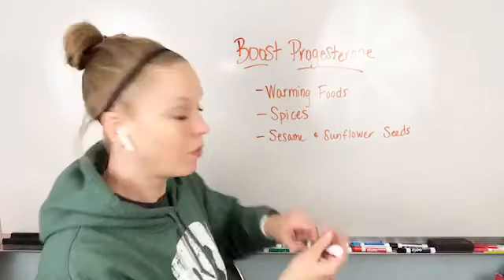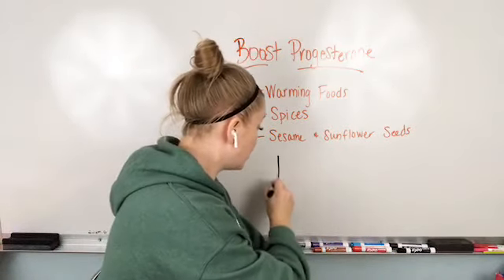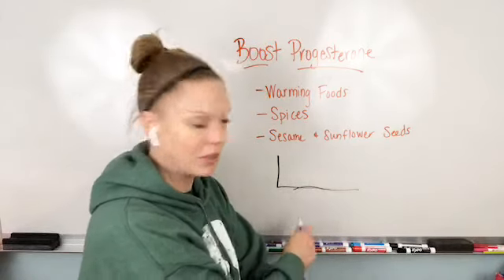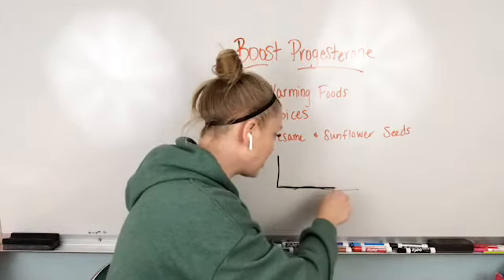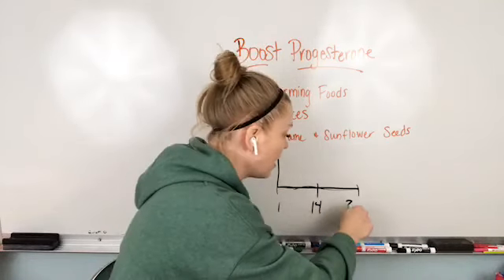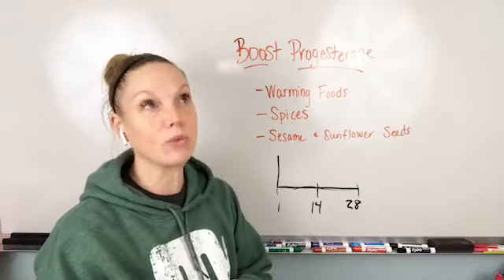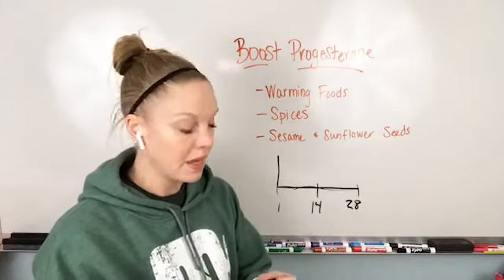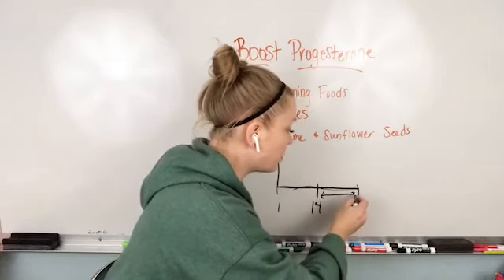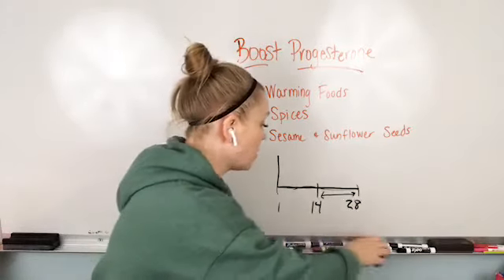Sometimes if you're not sure where you're at, if you're like, I'm not sure what's going on, I don't know when my cycle is, it's kind of irregular — that's okay. Start tracking, use your basal body temperature, that can really help as well. This is going to be days 14 through 28, or days 15 through 28 of your hormonal cycle. This is the progesterone phase right here.